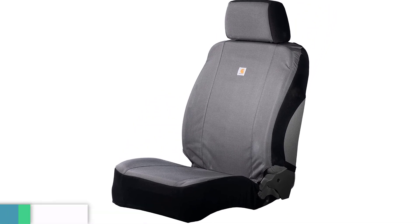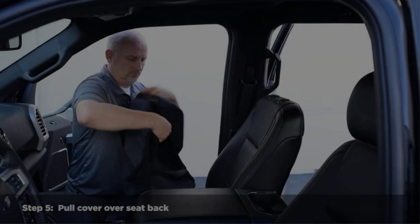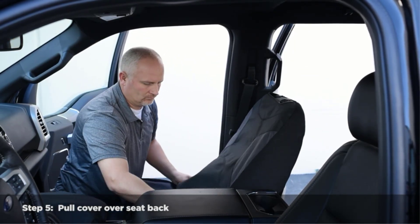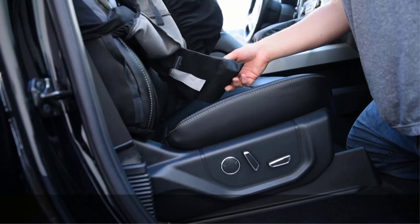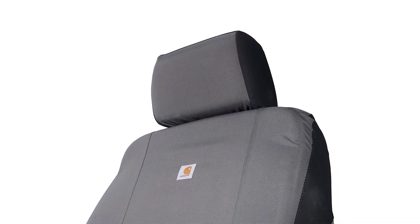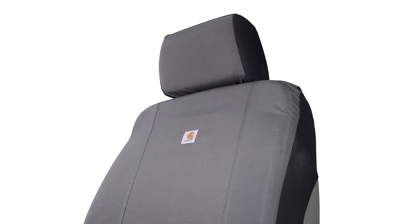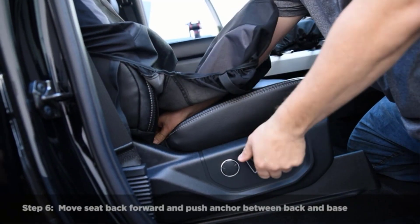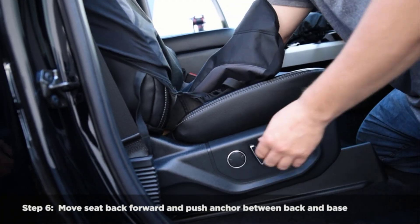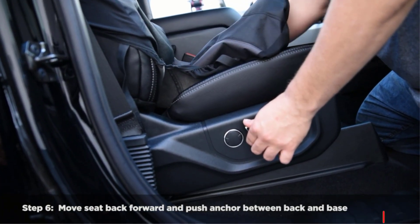Number four: Carhartt Universal Nylon Duck Canvas seat cover. Protect your vehicle's seats from mud, dirt, and all the elements with this easy-to-install seat cover. It fits most seats and is made from rugged Cordura fabric with Rain Defender durable water-repellent treatment, so it stands up to spills and stains. Quick and easy installation — compatible with seats with a separate headrest; not compatible with built-in seat belts or built-in headrests. The fabric will not inhibit seat warmers and has not been tested on air-conditioned seats.